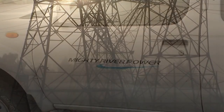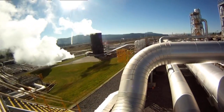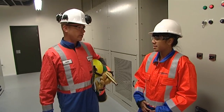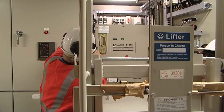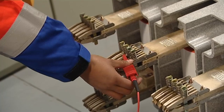Early next morning, Alexis heads off to the Nga Awaparua power station to learn about the job of a maintenance electrician. So now we've had our work authority issued to us by the operator, we can carry out our maintenance test. The equipment is earthed so they can be sure it's safe to work on. The test is to measure insulation between the high voltage terminals inside.